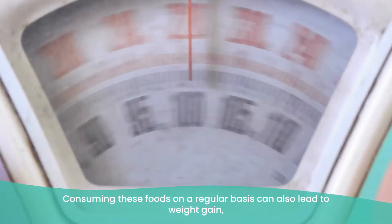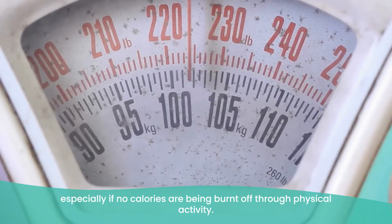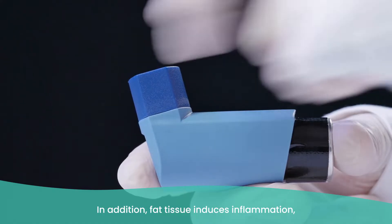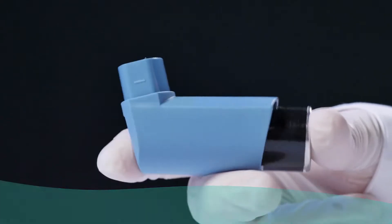Consuming these foods regularly can also lead to weight gain, especially if no calories are being burned through physical activity. This extra weight can compress the lungs, making it harder to breathe. In addition, fat tissue induces inflammation which can affect the lungs by restricting airflow. Another group of foods to look out for are sulfites.